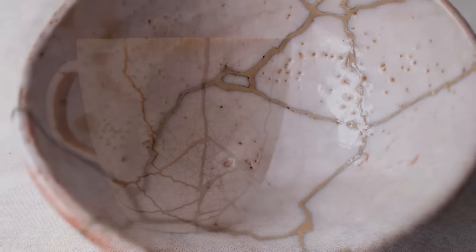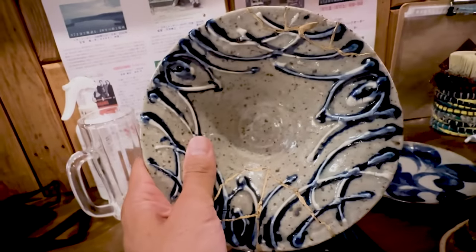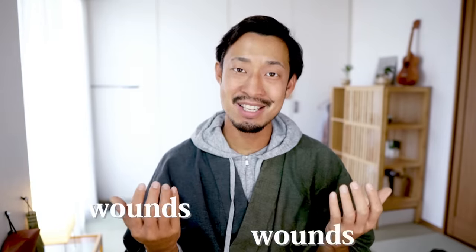Lastly, I truly love the concept of kintsugi, where one cherishes the scars and uses them to become stronger and more beautiful, because I believe humans are the same. I think those who have endured many wounds in the past exude a beautiful humanity. So everyone, don't see your past scars as ugly — cherish them with love, because these scars make you special.